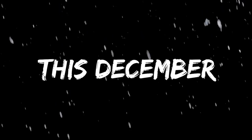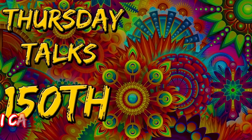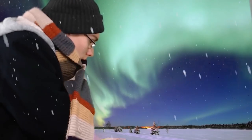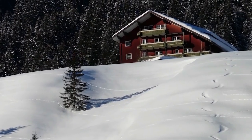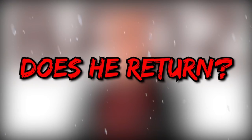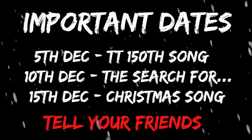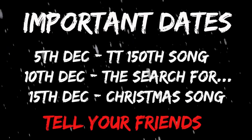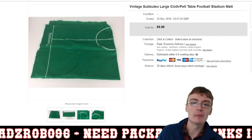This December, two songs, one journey, and does he return? Introducing the Christmas specials. Hi guys, it's Adam and welcome to another 10 sales in 10 minutes video.